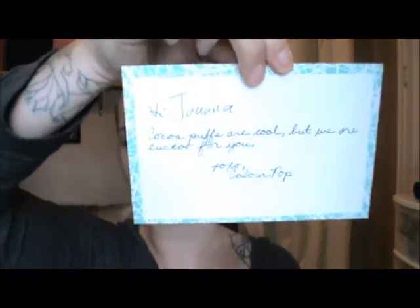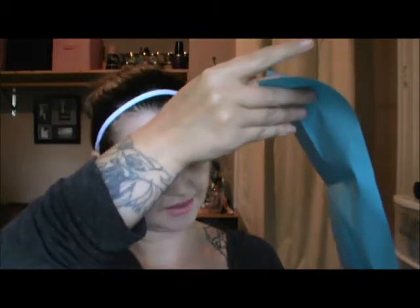They give you this handwritten sweet little card. It says, "Hi Joanna, Cocoa Puffs are cool, but we are cuckoo for you. XOXO Colourpop." And then they have cards with information about their products — lippy sticks and Super Shock Shadows. And this blue one is my order, I'm assuming. Everything's there. Anyway, here's everything I got — let's get into it.